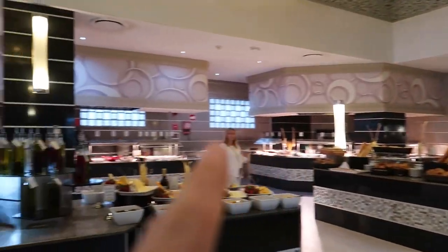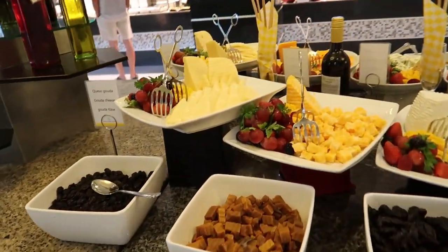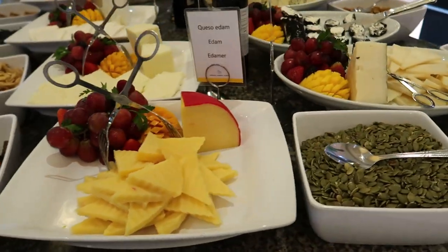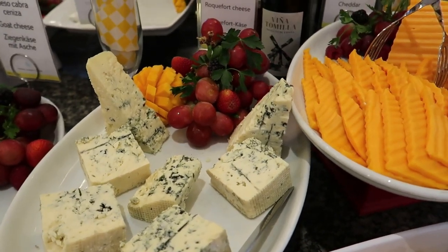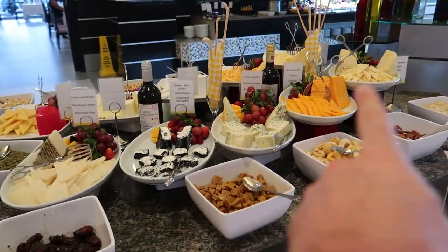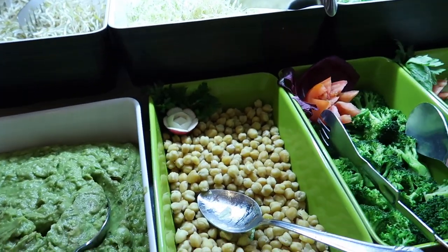We basically just toured around the outside of the buffet all the way around to here. I'll show you a couple things offered in the middle on this island. Starting here, we've got some cut up cheeses: different styles of gouda, panella cheese, mozzarella, edam, manchego, goat cheese, roquefort, cheddar, and Gruyere. The presentation is really nice — there are even some wines mixed in, almost like what you would pair with these cheeses.